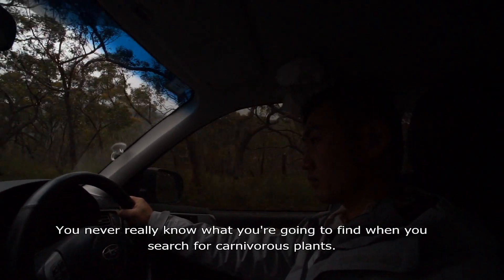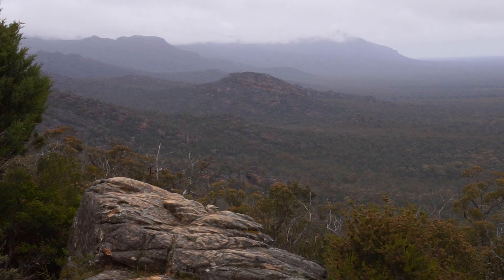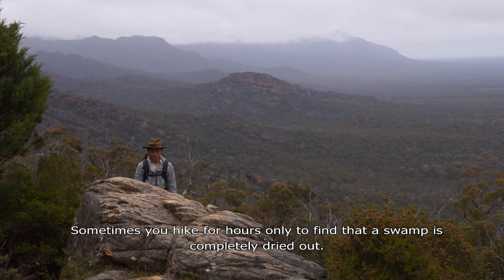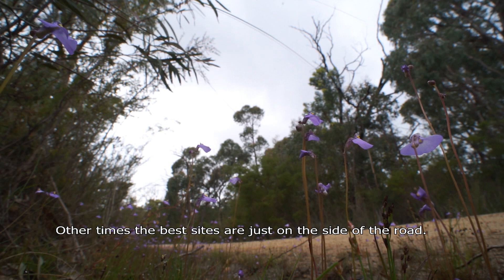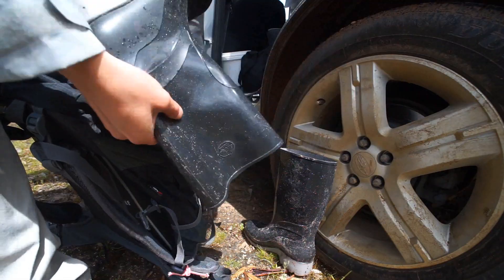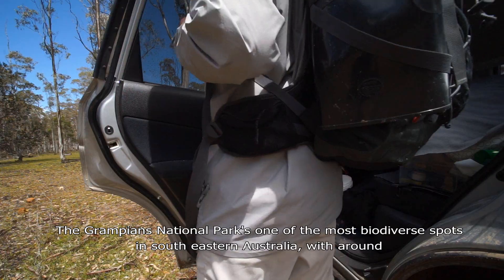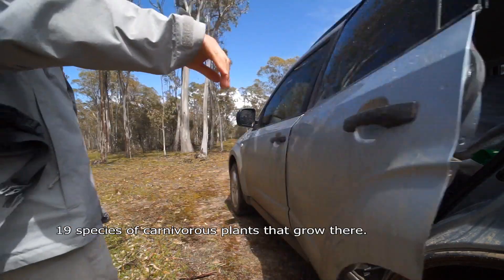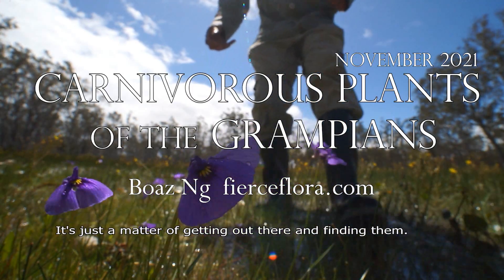You never really know what you're going to find when you search for carnivorous plants. Sometimes you hike for hours only to find that the swamp is completely dried out. Other times the best sites are just on the side of the road. The Grampians National Park is one of the most biodiverse spots in south-eastern Australia, with around 19 species of carnivorous plants that grow there. It's just a matter of getting out there and finding them.